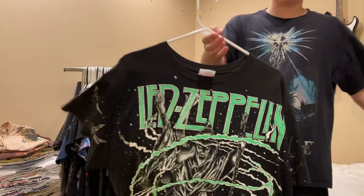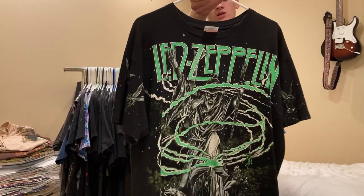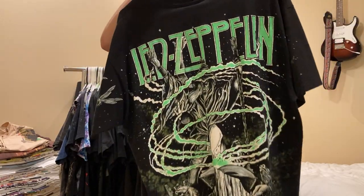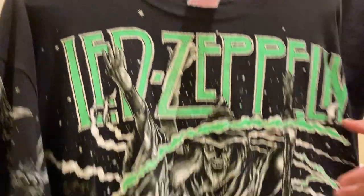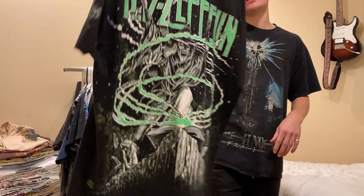Next up is this Led Zeppelin - I think it's 1992 - t-shirt. It's on a Hanes Ultra Weight XLT. Single stitch all around. Really sick.